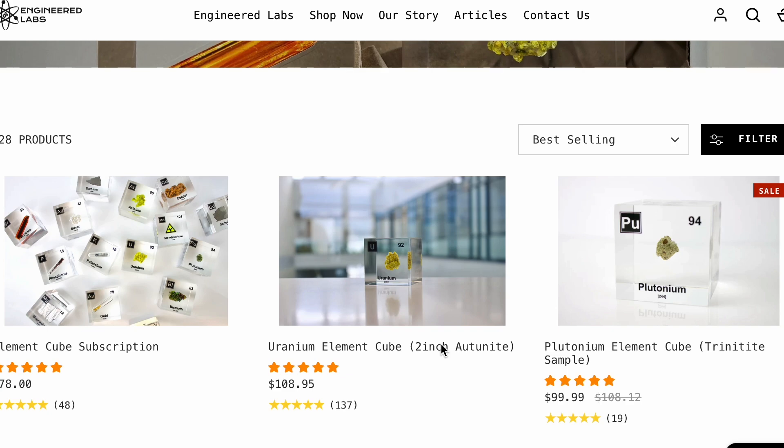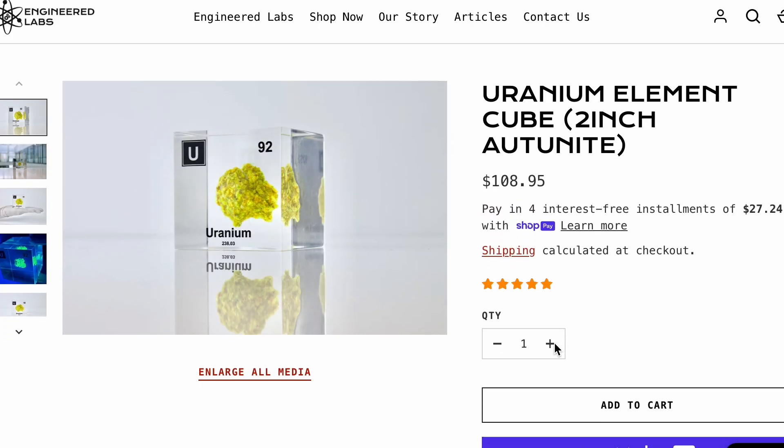So yes, it is really real and it really is radioactive, but you'll be okay, I promise. If you want one of these uranium cubes for your own, check them out at engineerlabs.com. I'll even put the link in the description — I'll make it easy for you. You're welcome.